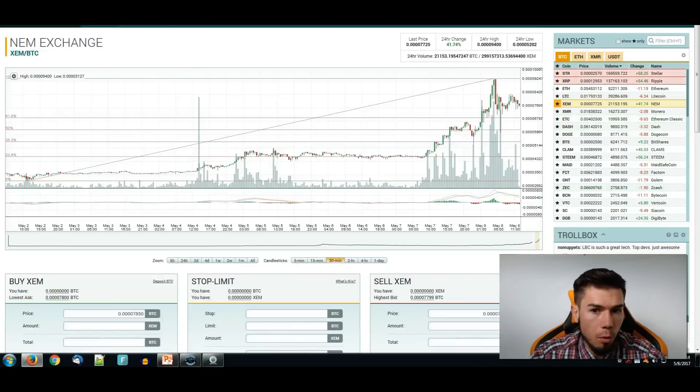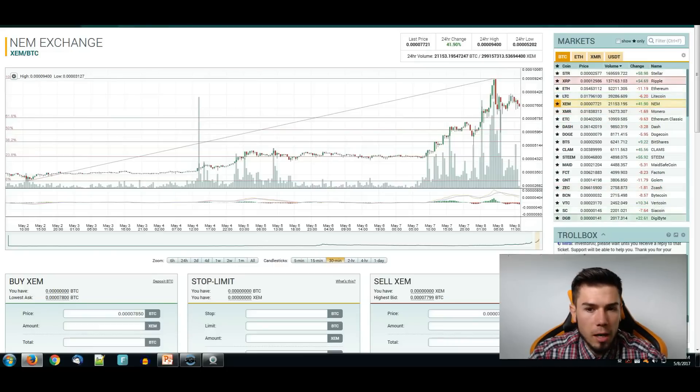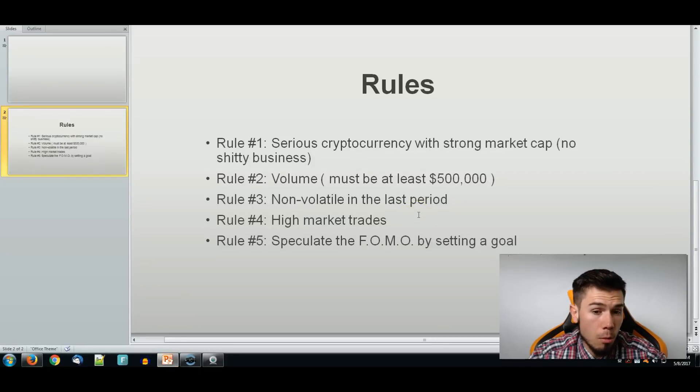We're going to have two examples today of recent altcoins that gave us the chance to join with the whales. I've been able to figure out when these whales joined the market, when they deposited, and all that. But first, I want to show you a couple of rules to keep in mind when trading with whales. Rule number one: one serious cryptocurrency with a strong market cap — no shitty business.